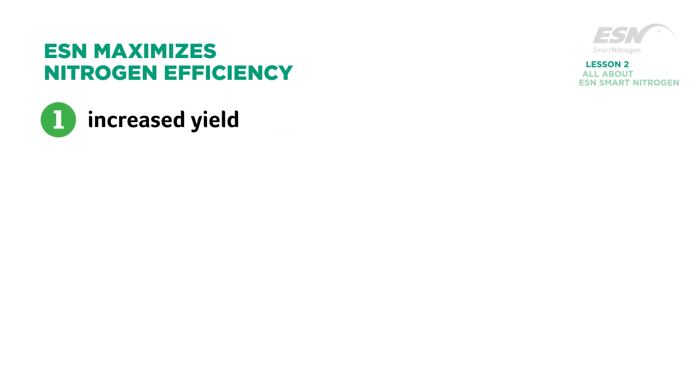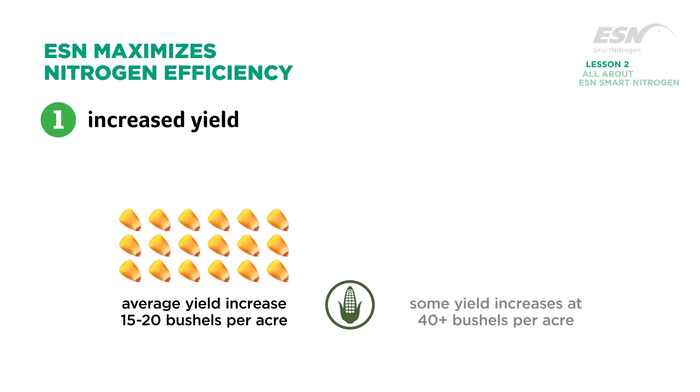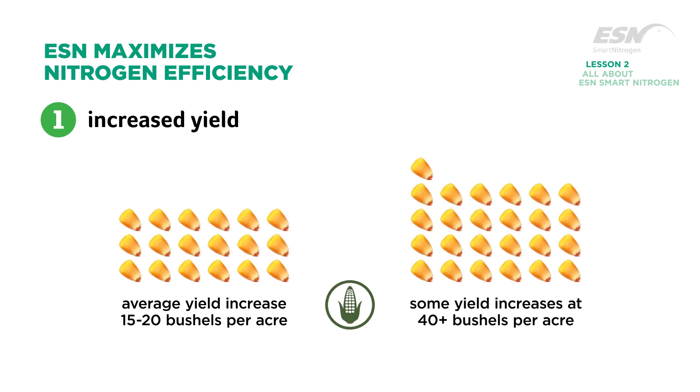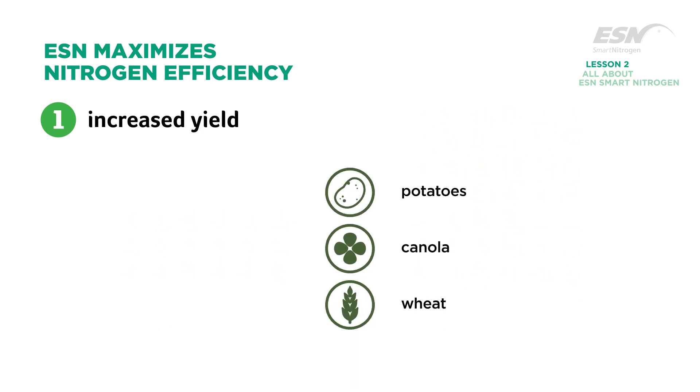In areas of higher nitrogen loss, ESN has produced average yield increases of 15 to 20 bushels per acre in corn, with increases of 40 bushels per acre or more also occurring. Yields of wheat, canola, potatoes, cotton, and other crops have also been increased.